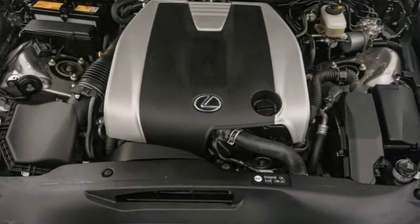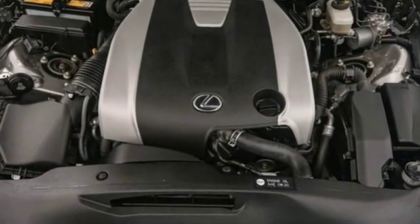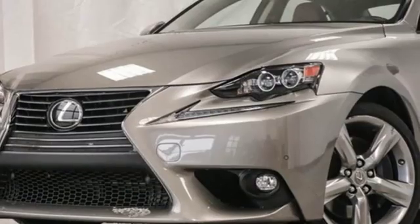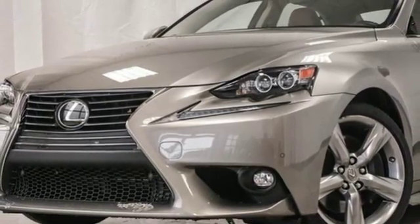It's well equipped with the features you need: Bluetooth wireless audio streaming, power heated mirrors, dual zone climate control, auto dimming rearview mirror, and smart access key.